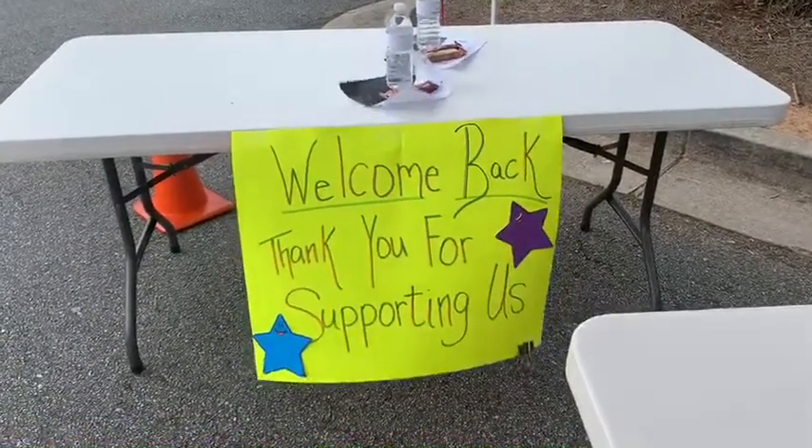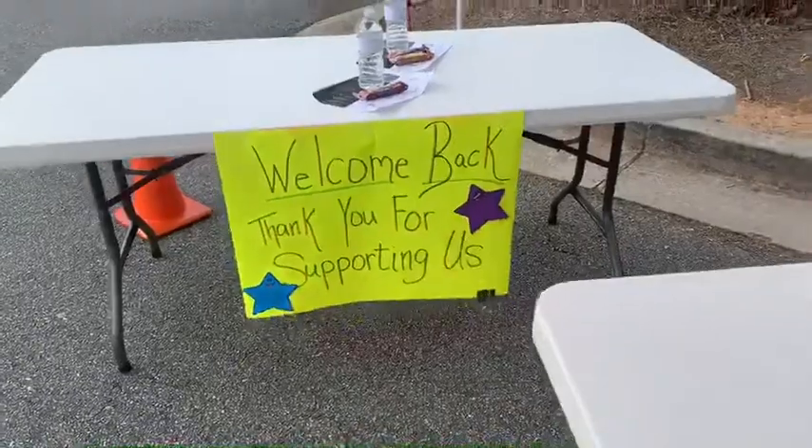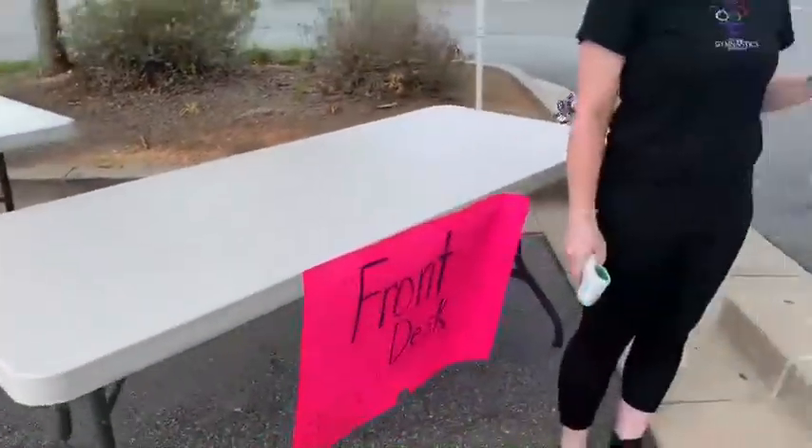We're looking forward to welcoming everybody back to Central Gymnastics Academy. We will have a welcoming table now along with our front desk table.